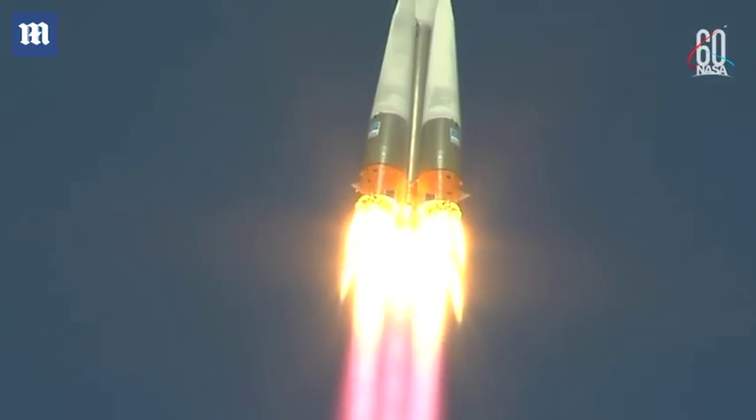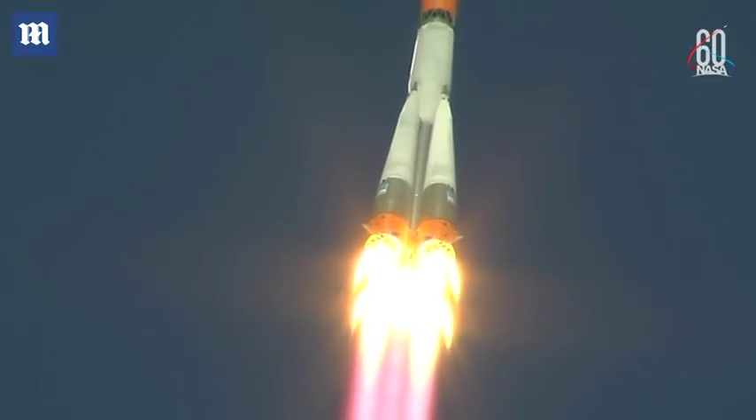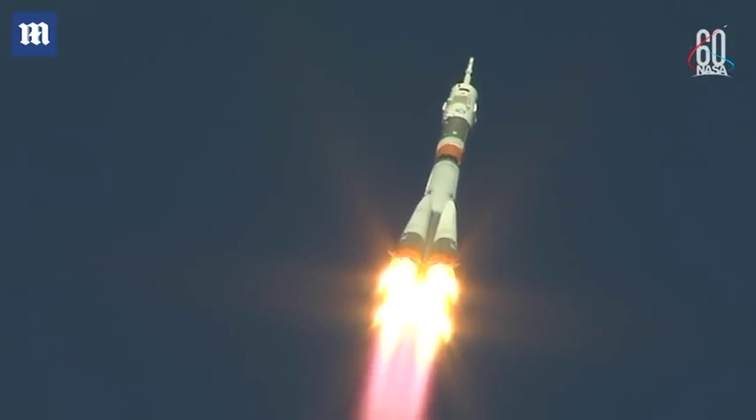This is Burlak 1. Copy. Get on board and we are feeling well. Copy. Burlak 1. Hearing good first stage performance for the Soyuz.